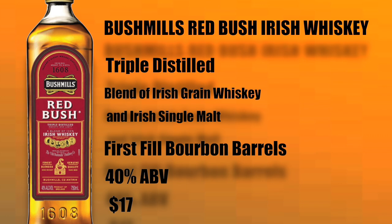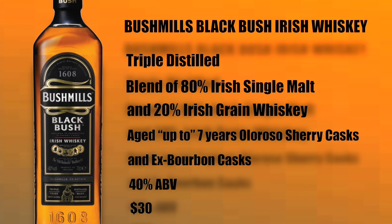Then we have the Bushmills Redbush. It too is triple distilled — a blend of Irish grain whiskey and Irish single malt, with some insider sources claiming it's a 70/30 blend. It is aged in first-fill bourbon barrels, bottled at 40% ABV, and sells for $17 in the United States. The third is the Bushmills Blackbush: triple distilled, a blend of 80% Irish single malt and 20% Irish grain whiskey, aged up to seven years in Oloroso Sherry casks and ex-Bourbon casks. It's bottled at 40% ABV and sells for $30 in the United States.